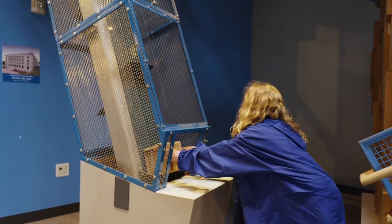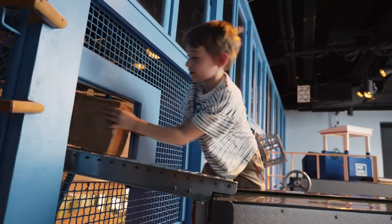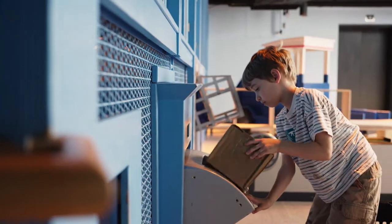Lots of kids like to work the conveyor belt, so they may have to wait their turn. That's okay — it's totally worth it. The kids make new friends and use teamwork to get their package up. Successful delivery.